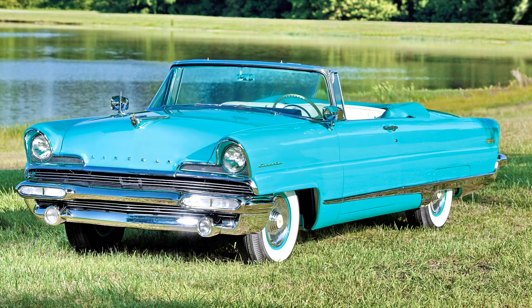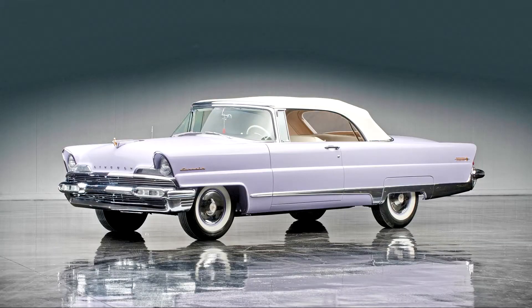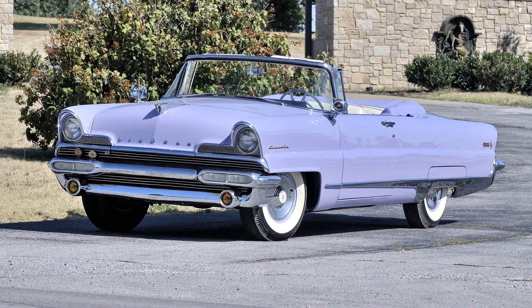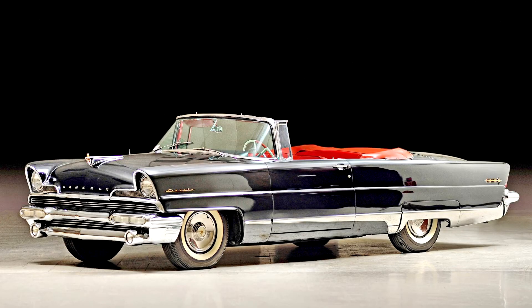Lincolns of that era were swift and handsome, but clean to the point of being benign. However, by 1956, a brand new Lincoln made subtlety a thing of the past. Influenced by the 1954 Mercury X800 and 1955 Lincoln Futura show cars, the 1956 Lincoln finally gave luxury buyers a stylish alternative to the Cadillac juggernaut.